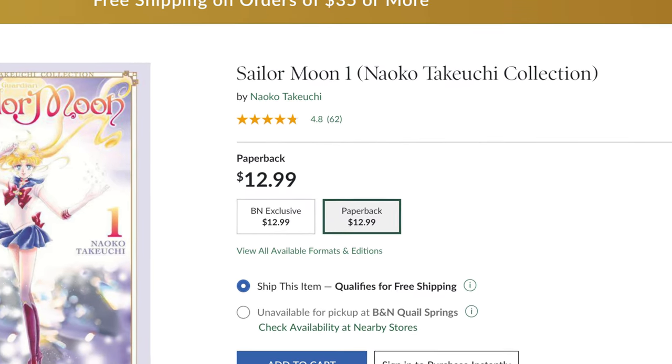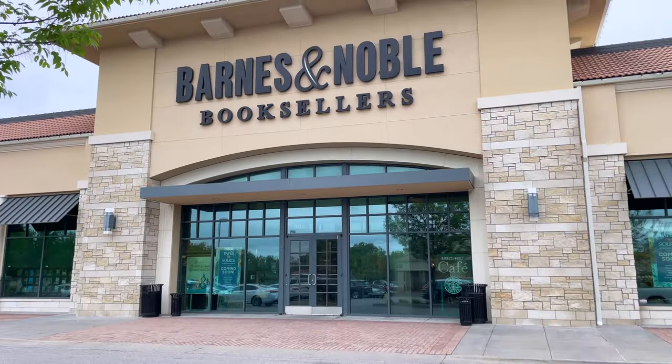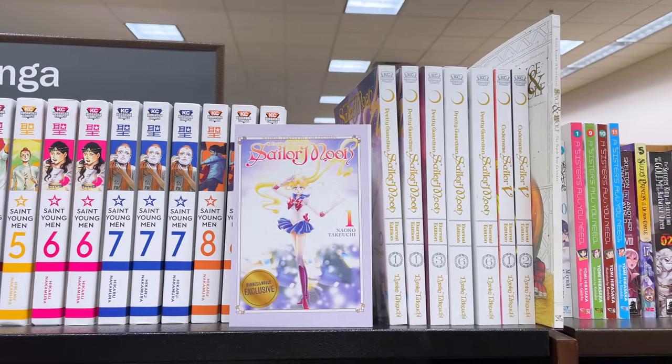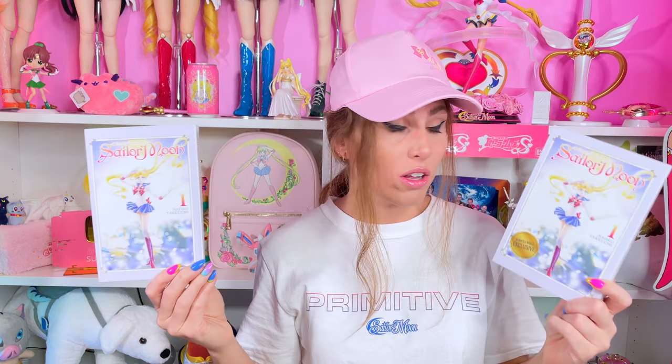I found these in store at my local Barnes & Noble and I did not see the standard edition being stocked. I do know they carry both, because they have listings for the standard edition and the exclusive edition on barnesandnoble.com. However, my local store only had the exclusive. The first one sold out really quickly too. The first time I went, they had a big fat stack on the new manga table, and I grabbed one. But when I went back to get footage, they had moved them with the rest of the Sailor Moon manga. So let me know if your Barnes & Noble also stocks the standard edition, because I'm curious.